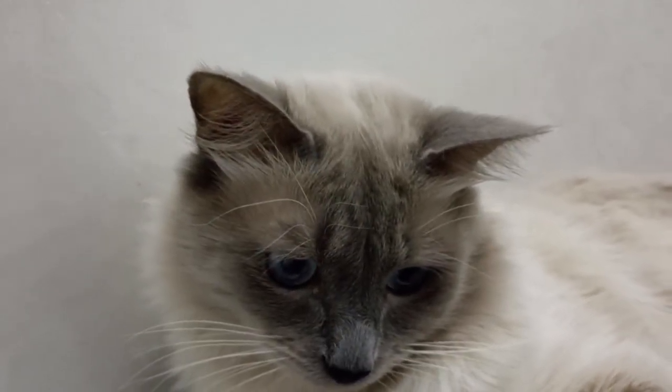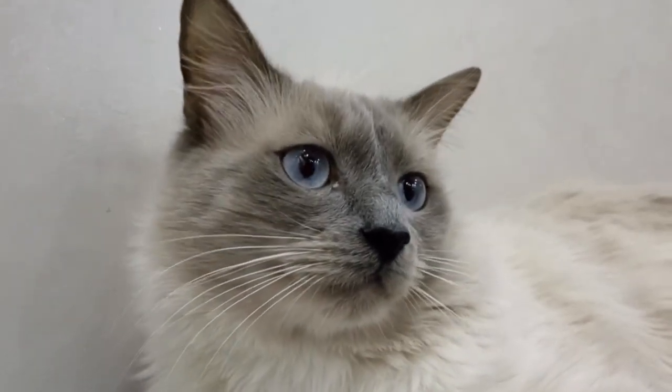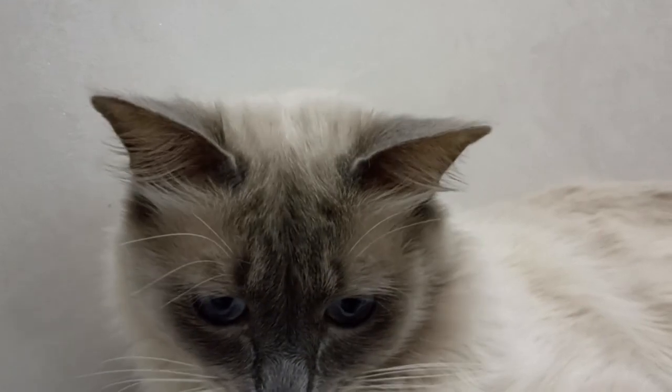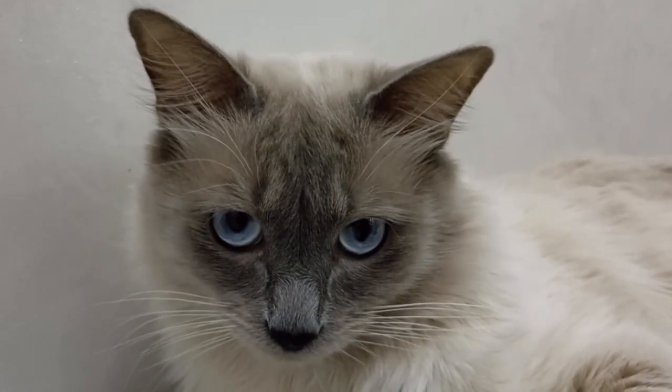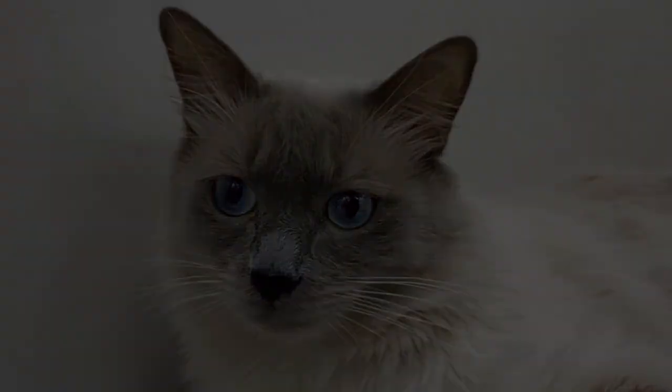Ragdolls are known for their affectionate nature and love to be held and cuddled. They enjoy being near their owners and often seek out their company. Ragdolls are known to follow their owners around the house and may even greet them at the door.